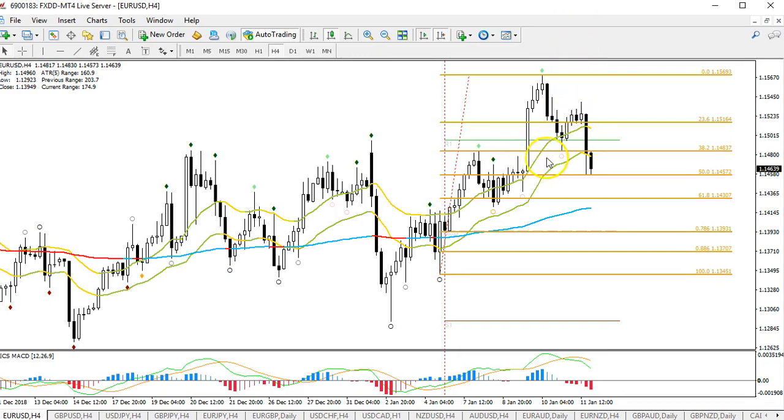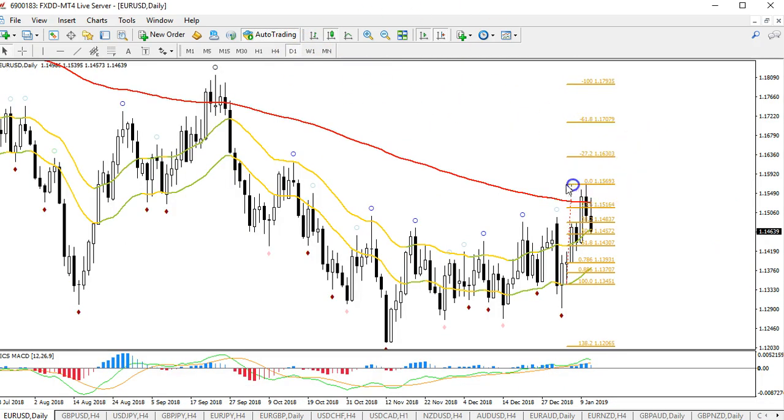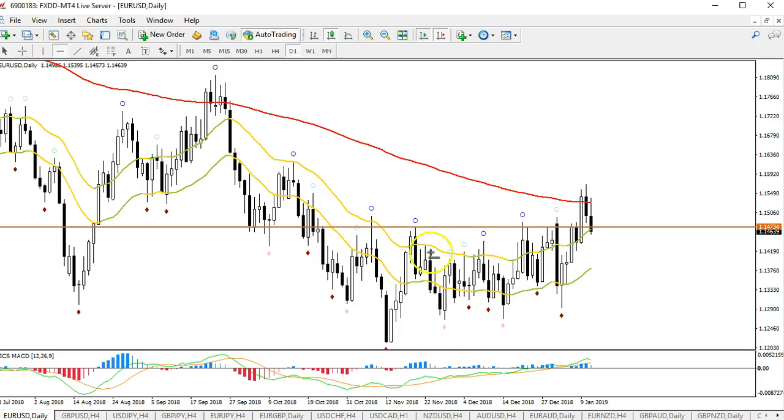Now we got a bounce at the 38.2 fib. Looking at this fib here, we made a breakout — remember on Thursday we said we got the breakout, that's great, now we're looking for a pullback and continuation. This was a great breakout candle, breaking above that 1.15 resistance zone. Now we're looking for a pullback into that same resistance zone for a bounce.